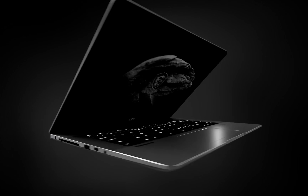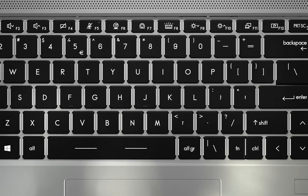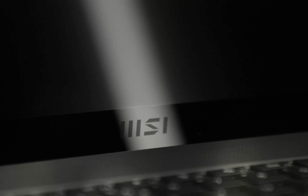Today, tech meets aesthetic in the MSI Creator Z16. With a cooler boost fan system, industry-leading gaming performance, and ergonomics merging fluid forms and sleek edges together, MSI is redefining the laptop computer.